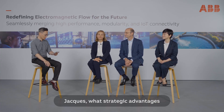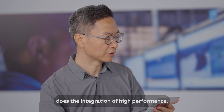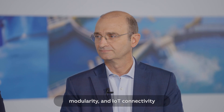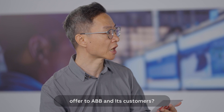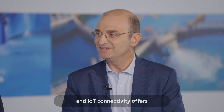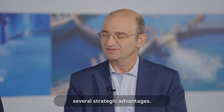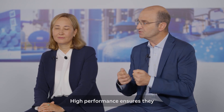The last question goes to Yag. What strategic advantages does the integration of high performance, modularity, and IoT connectivity offer to ABB and its customers? Integrating high performance, modularity, and IoT connectivity offers several strategic advantages. For our customers, this integration means they receive state-of-the-art technology that is both versatile and future-proof. High performance ensures they can rely on accurate measurements and robust operations,